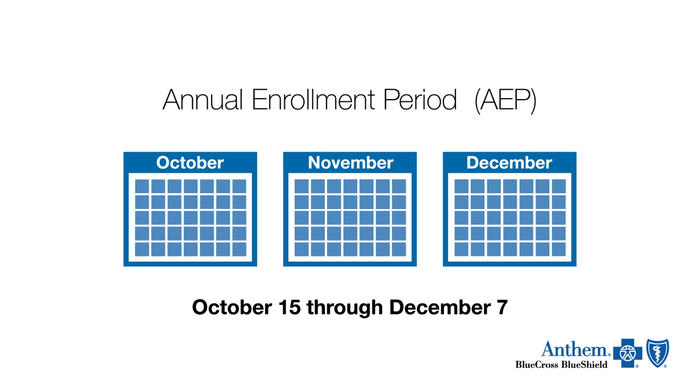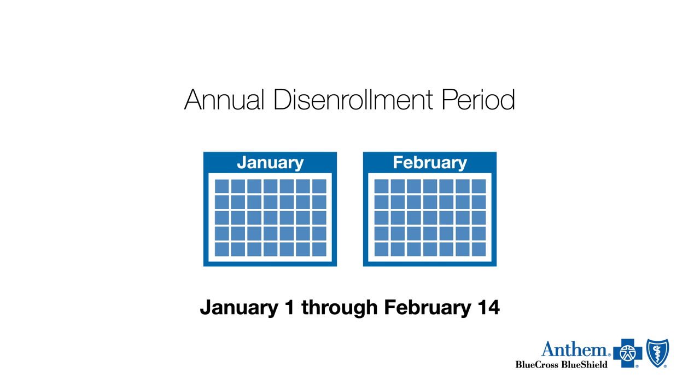Annual Enrollment Period, or AEP, is from October 15th to December 7th. Anyone can join a plan at that time. If you're in a plan, you have the option to return to Original Medicare and join a Part D plan during the annual disenrollment period, from January 1st to February 14th.